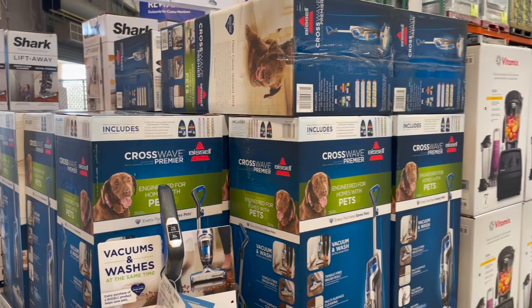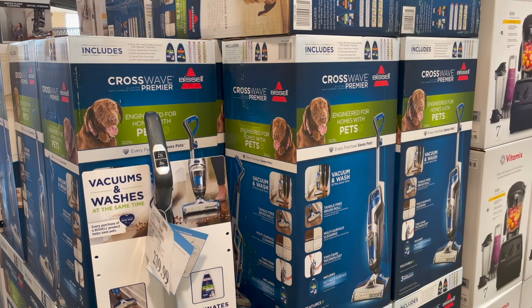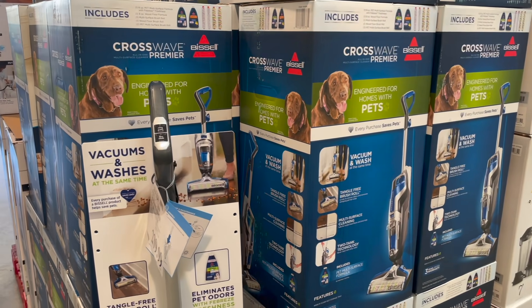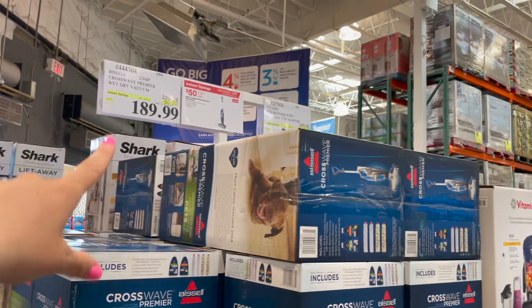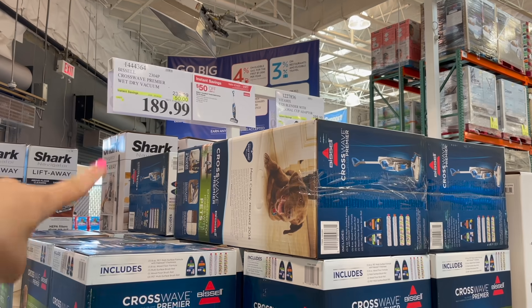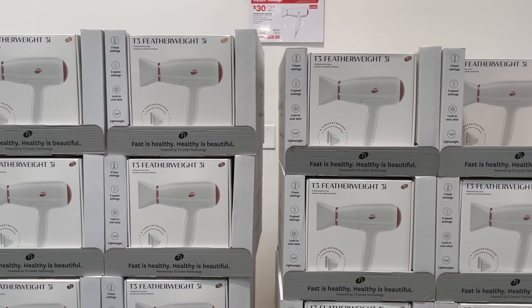One last thing on sale right as you walk in is this Bissell CrossWave. I know a lot of people are interested in this or have it and love it. I don't really feel like I need it since we don't have enough tile floors, but if you are in need of it, it's $50 off right now — just under $190.